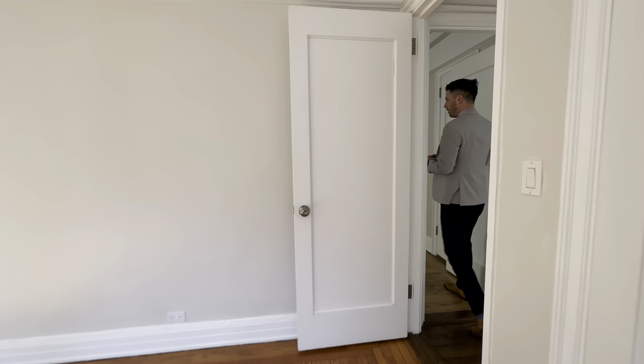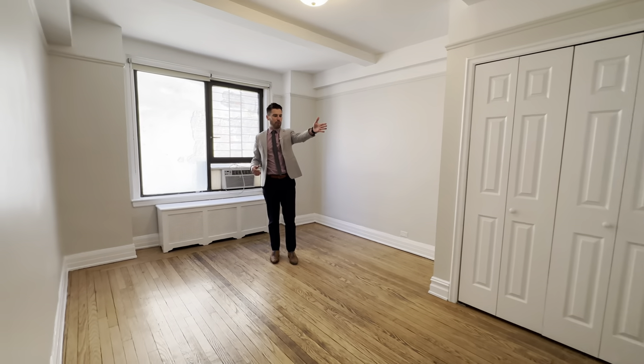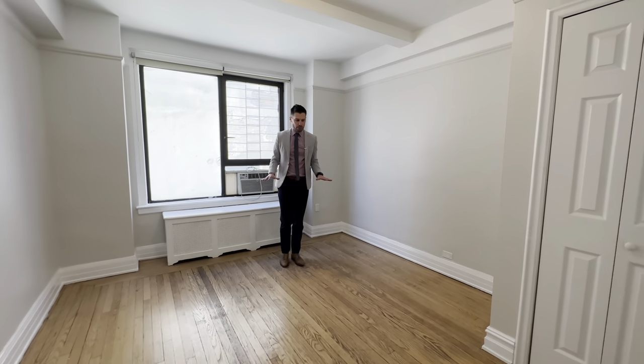Coming over here to the second bedroom, which is also a guest bedroom. You have nice high ceilings, closets galore, another full bathroom over there. I love this hardwood flooring.